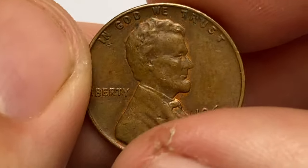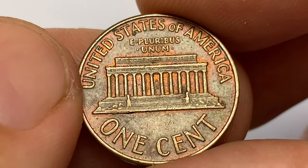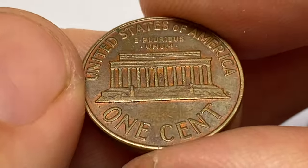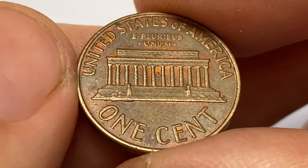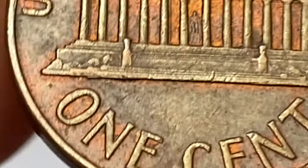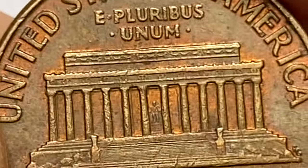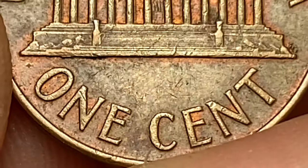Collectors and numismatists are particularly interested in the 1960 small date cent due to its relative scarcity compared to other coins from that year. Its rarity and unique features make it sought after by coin enthusiasts. However, it's important to note that the value of a specific coin depends on condition, rarity, and overall demand among collectors.